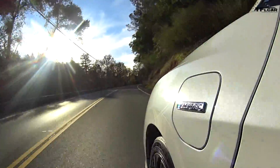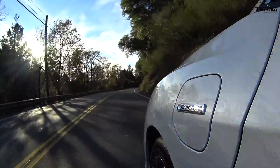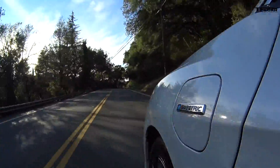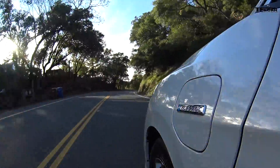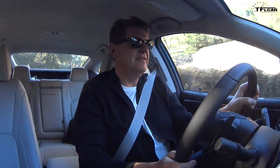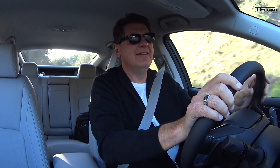Every time you floor it, you decrease the range by a significant amount — it uses a lot of power. But it is a seriously capable family vehicle. You could get five people in here and not have to put somebody in the penalty box. Just wanted to give you a little taste of what it's like to drive an EV as opposed to a plug-in hybrid Clarity.